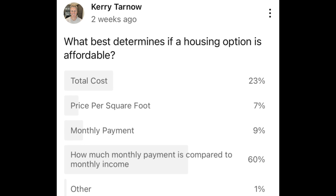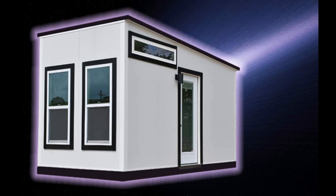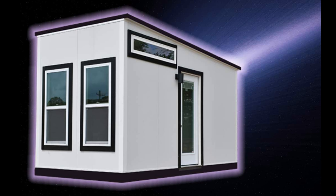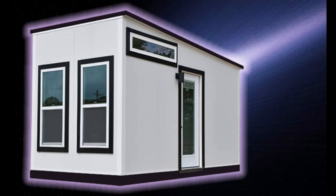Two weeks ago I polled the audience to find out what you think is the best way to determine if a housing option is affordable, and 60% selected how much the monthly payment is compared to monthly income. Makes sense. With that in mind, I was quite pleased when I came across a company that just released a home for $99 a month with $0 down.